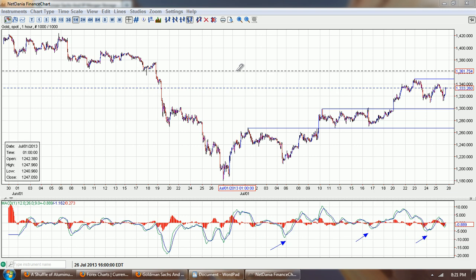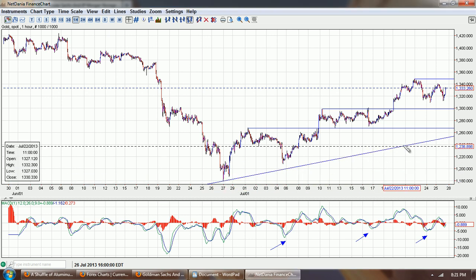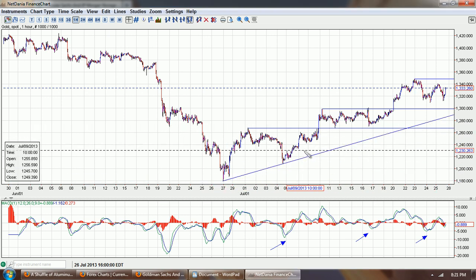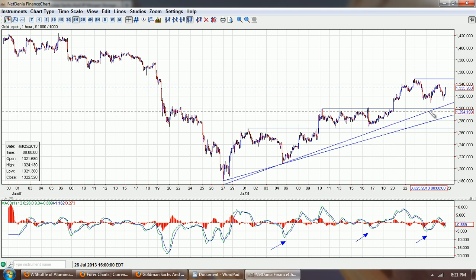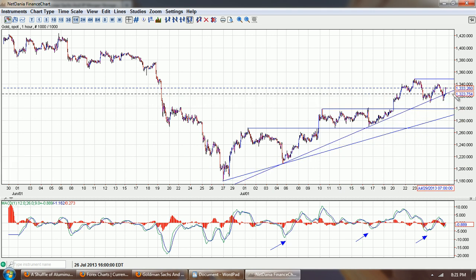Good evening everyone. Time for another silver update. This is the one-hour chart of gold provided by NetDanea.com — you can click on the link below. Now we've been watching this bottoming pattern in gold, trying to determine if this is the actual bottom that's being put in place.